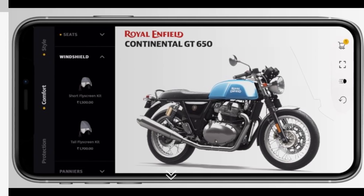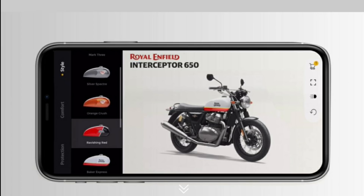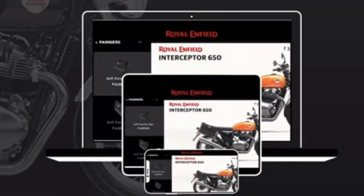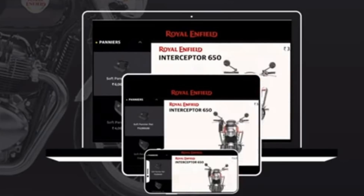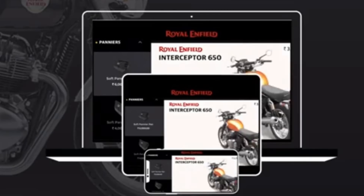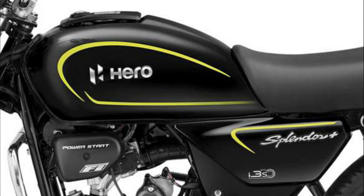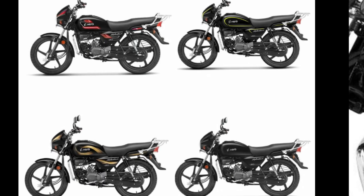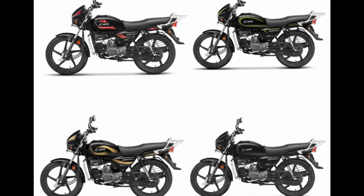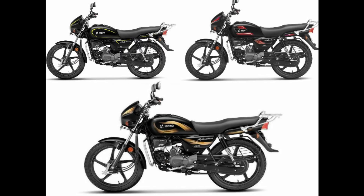You can see a Royal Enfield bike and its fuel tank. You can see the design of the bike. This is a 100cc bike. There are also some new updates — this is the black and Ascent edition.